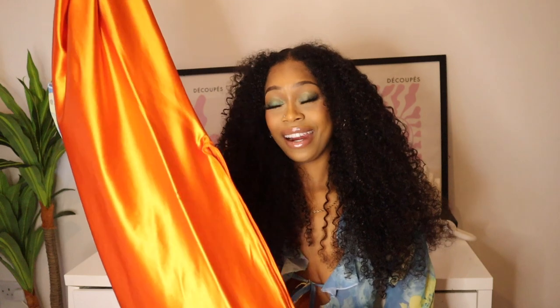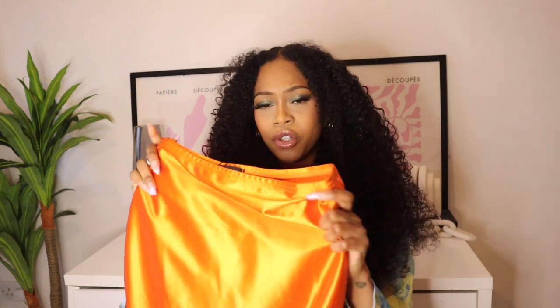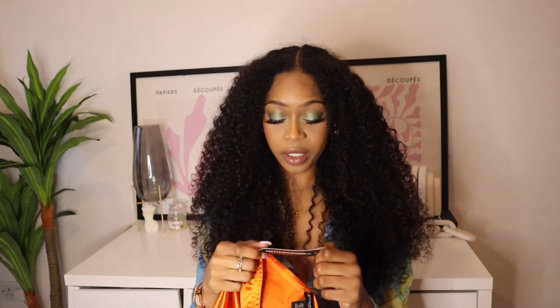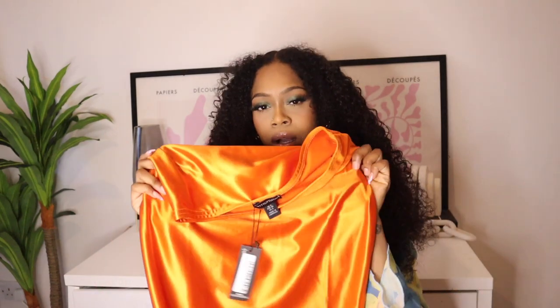Next up we have this maxi skirt. Can we talk about this color? It's like a rust orange-y color — gorgeous. It is called the Rust Stretch Satin Split Side Maxi Skirt in a UK 8. The material is so nice and quite stretchy. There is a slit on one side. This is probably another thing I could have sized up on — I've gained weight, so apparently now I'm a UK 10 on the bottom sometimes. I got it in an 8 but I definitely should have got it in a 10. Like this color with some brown accessories would be so fire.